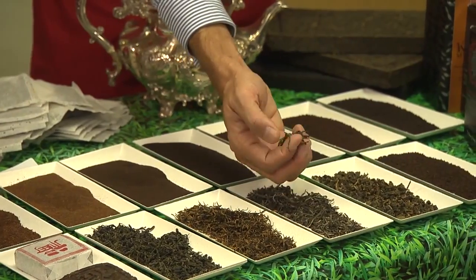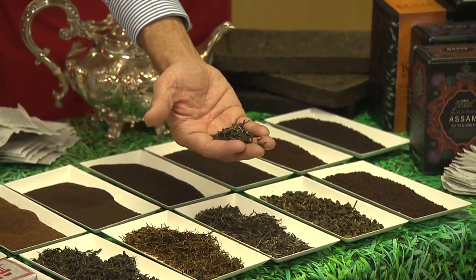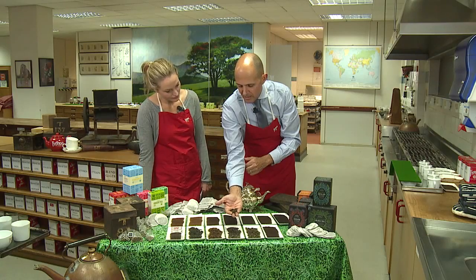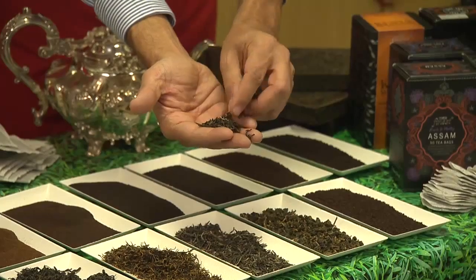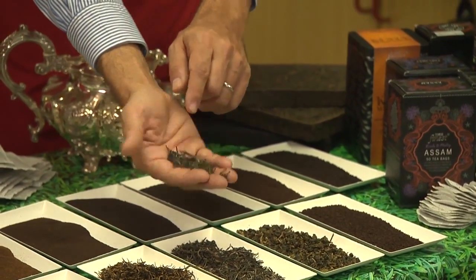The next tea we have is white tea. This tea is actually picked from the top tips of the tea bush. It's then baked and dried, and that's the reason it's called white tea — you can see some of the white-coloured flakes in the product.